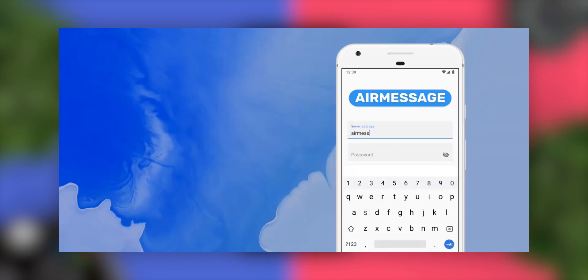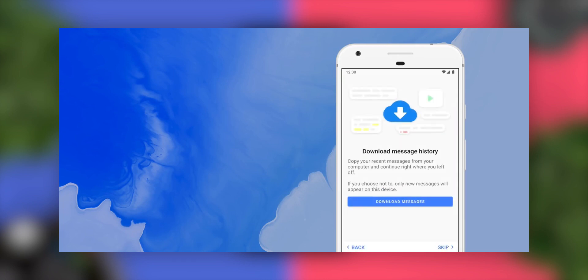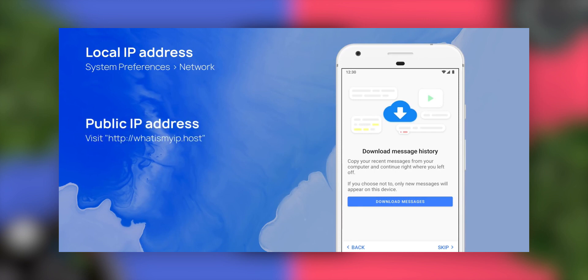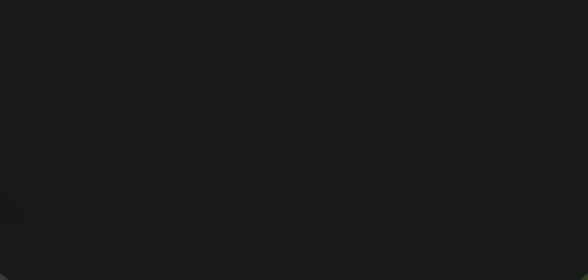The next app is AirMessage. Have you ever wanted to use iMessage on your Android phone? AirMessage makes it easy to use iMessage on your Android phone. You can send and receive messages using Apple's messaging network. You can chat together with your friends in groups and share images, videos, documents, and more. However, you will need a Mac computer to use this app.